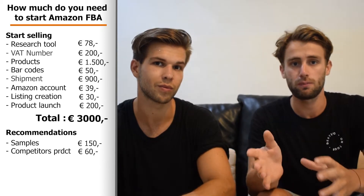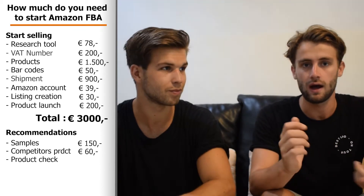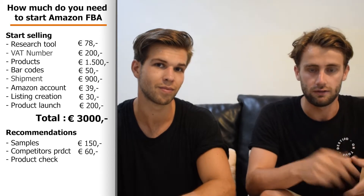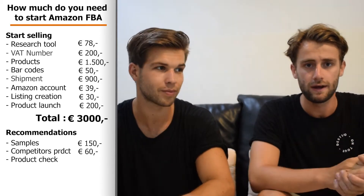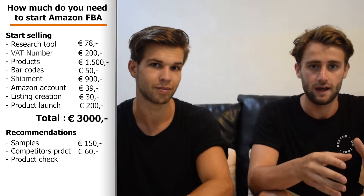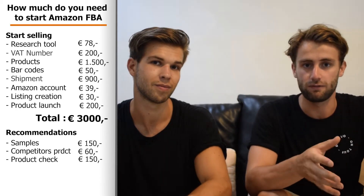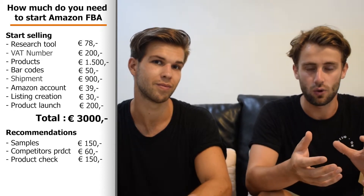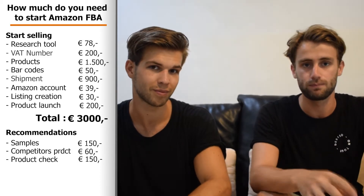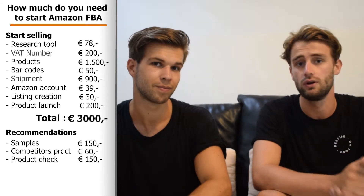When our manufacturer is busy creating our products, we like to get a third-party company to visit the manufacturer and check how the process is going — how the products look, whether the sets are complete, if the logos are right, and if the quality is okay. This costs about €150. We've had issues before with products that weren't right or sets that weren't complete, so we now always send a third-party inspection company to check everything.